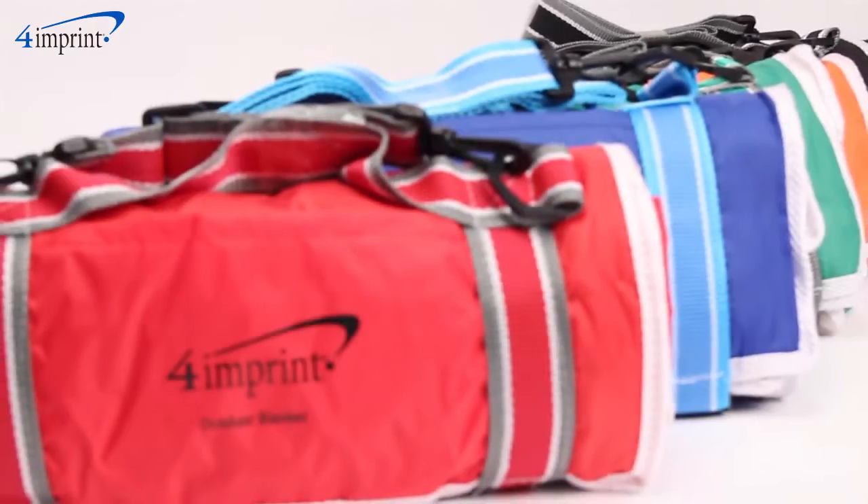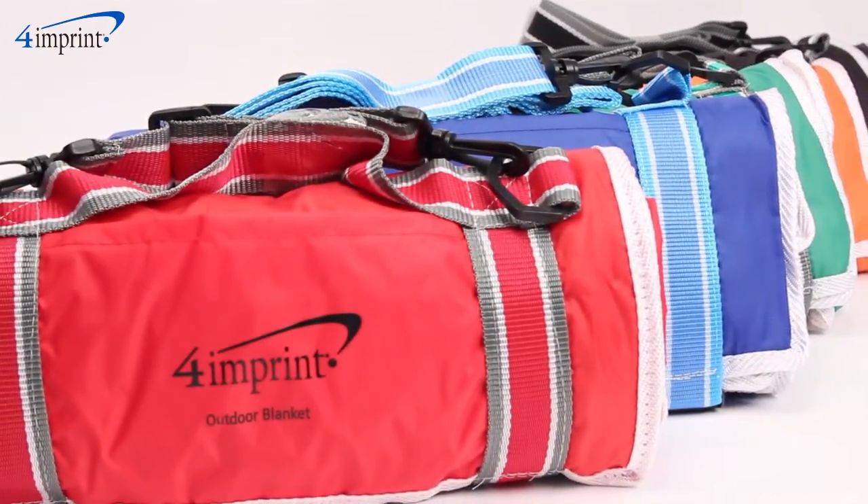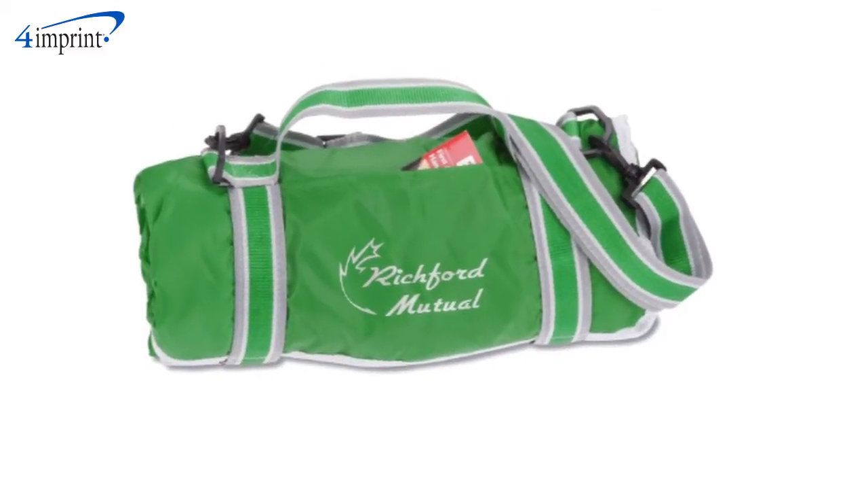These blankets are available in several fun colors to best match your logo, and your price includes a one color imprint on the front panel.